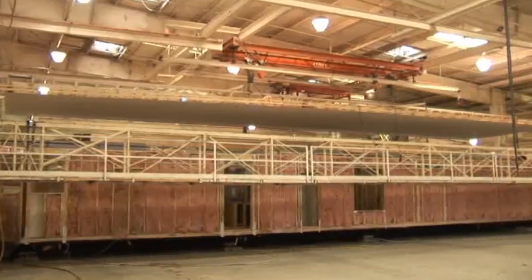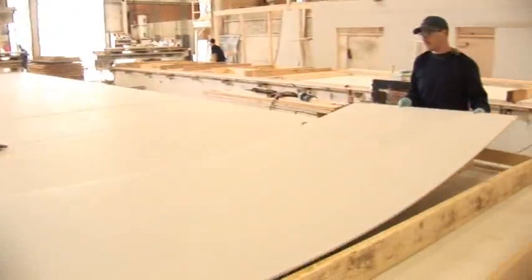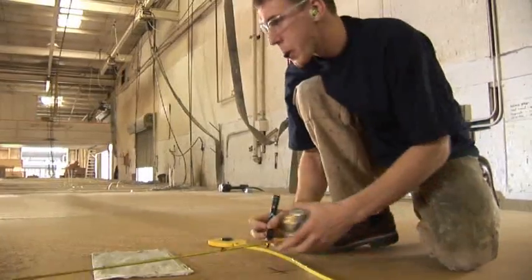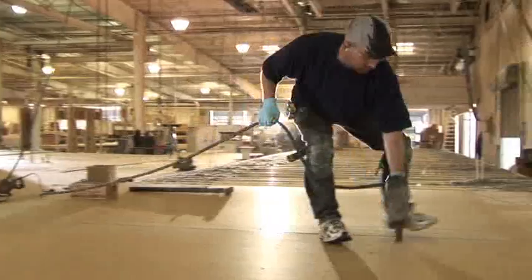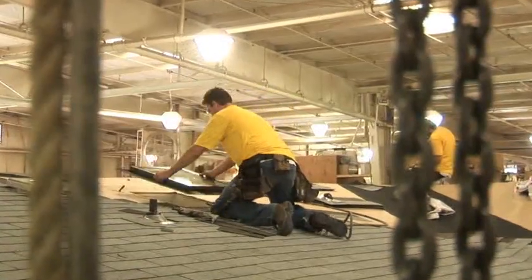Manufactured homes are assembled in an indoor building center — no rain, no wind. It's always a light, warm, and pleasant place to work. On the job are the same craftsmen every day, each of them an expert at their particular construction specialty.